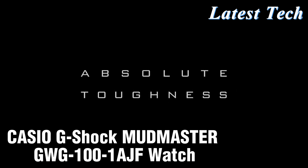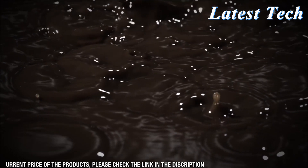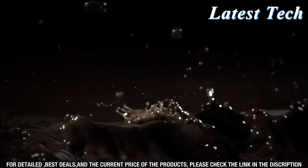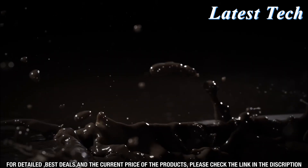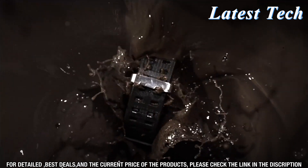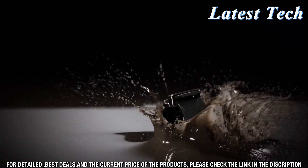Welcome to this video showcasing the Casio G-Shock Mudmaster GWG-100-1AJF watch. This watch is the perfect choice for the outdoor enthusiast who needs a durable and reliable timepiece. The G-Shock Mudmaster is shock and mud-resistant, making it ideal for activities like mountain biking or hiking.